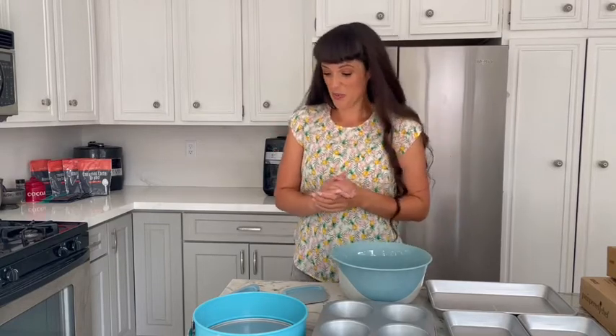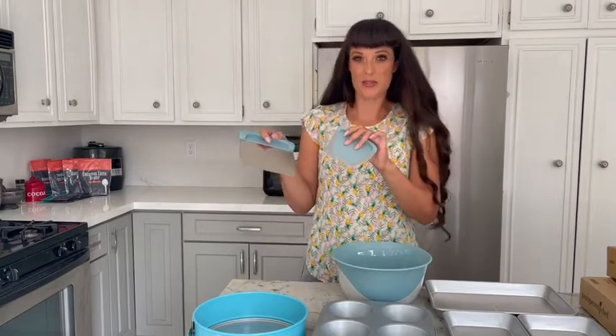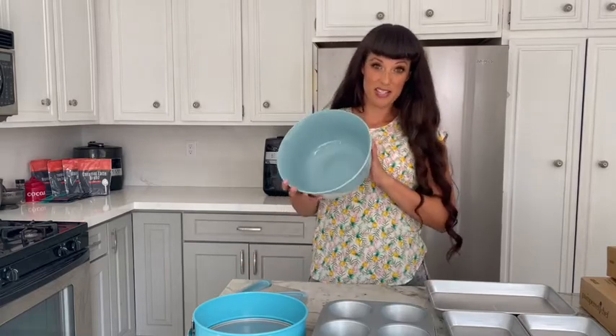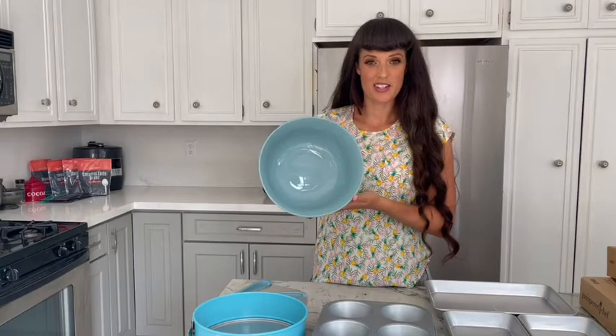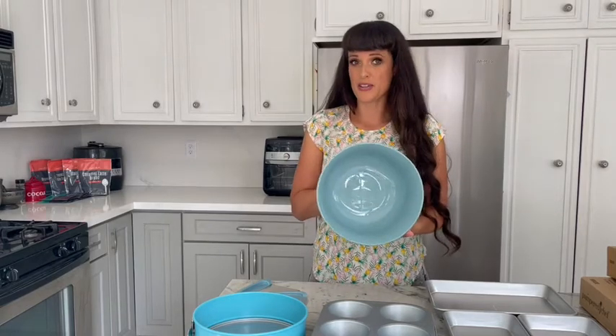Up first, we've got a new bench scraper and a batter bowl scraper — great for scooping up stuff off of your cutting board, or if you're kneading bread, really getting under there, and getting every last bit of batter out of your bowl. We've also got a new plastic mixing bowl, which is great if you need to use your electric hand mixer so you don't break the glass. Great for mixing up batters and other things like that.